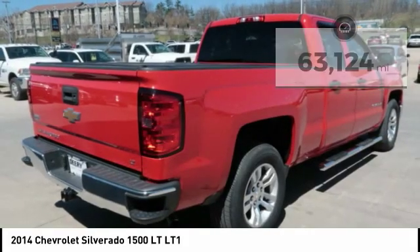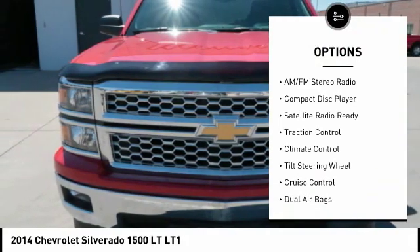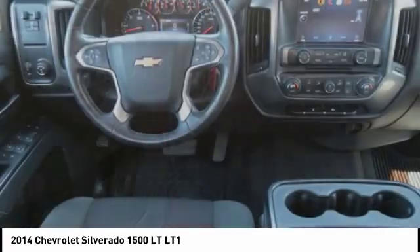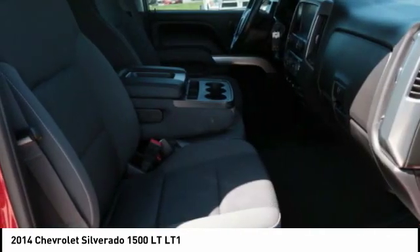Here are some of this vehicle's great options: running boards, backup camera, power driver's seat, traction control, remote engine start, keyless entry, dual airbags, cruise control, rear defroster, climate control. This vehicle offers reliability and good looks at a great price.